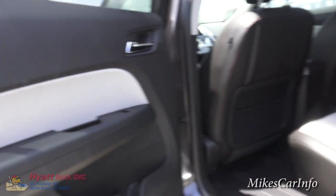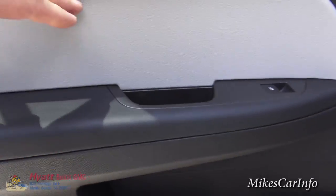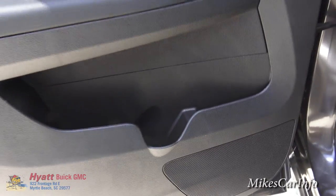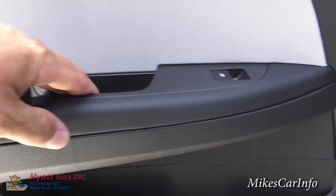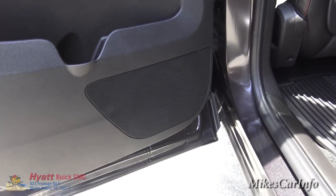Let's take a look at the back seat. Here's the inside of the back door. It is soft to the touch here and here; the rest is kind of like an ABS plastic. You do have a bottle holder there as well as some pockets, and your window control. Opening up the door, you do have a speaker back here on the bottom of the door.